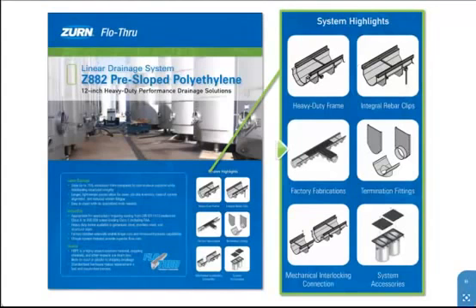Factory fabrications ensure the highest quality and reduce on-site labor with Zurn custom-engineered designs for every job. End and bottom outlet fittings provide adaptation to piping. Solid end caps enable easy termination of the system at any point. Mechanical interlocks ensure the system stays locked together and in alignment during all phases of installation.